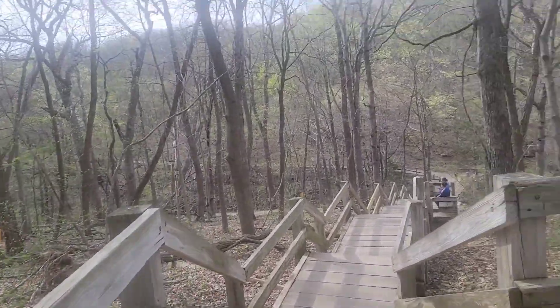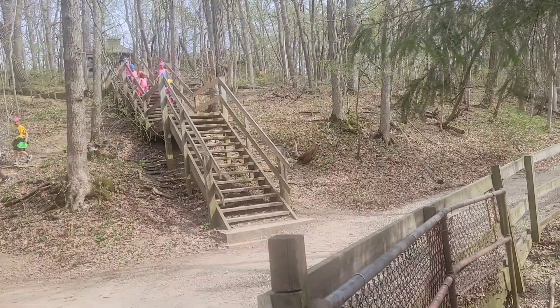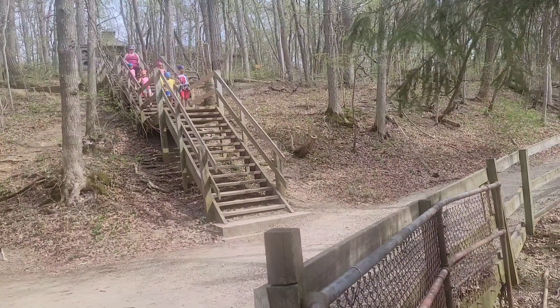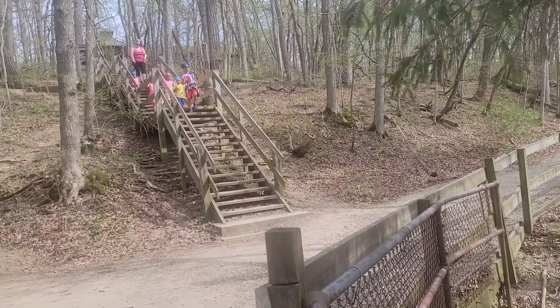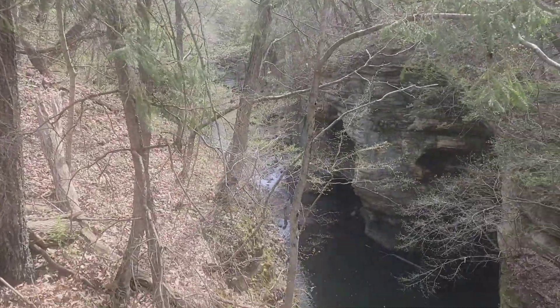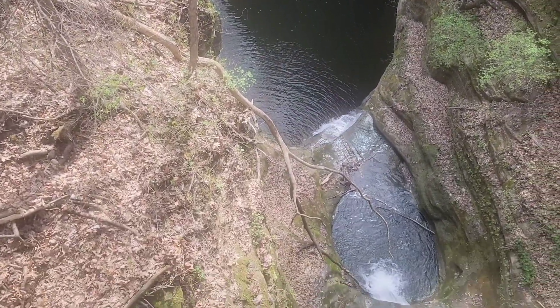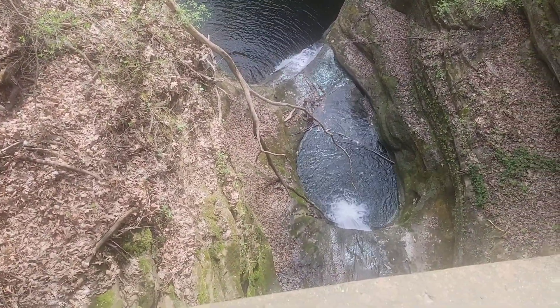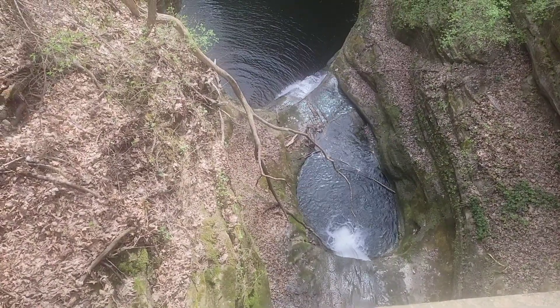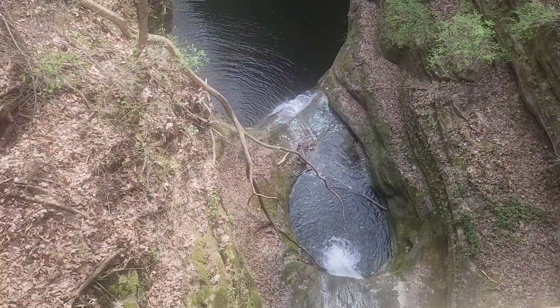That was before me and you were born! So upon walking down all these stairs, we started hearing some water, and lo and behold, Cascade Falls is right below us. Wow, is that beautiful — like two waterfalls down there. It's beautiful, a nice deep canyon.